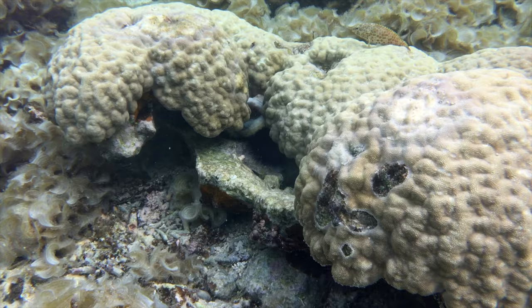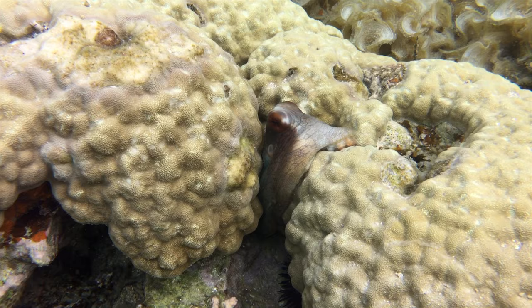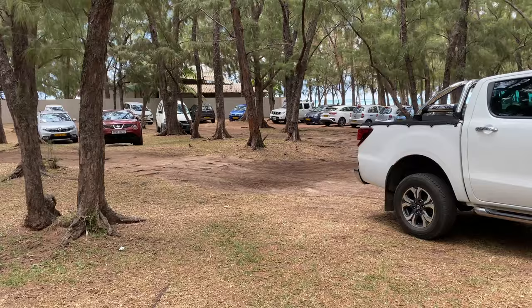Heading back to shore and I notice movement in between one of the corals — and look at that, it's an octopus! These are marvellous creatures, and watch as this one changes colour.